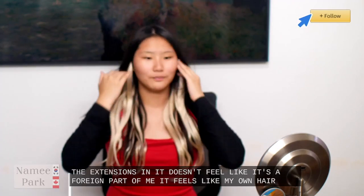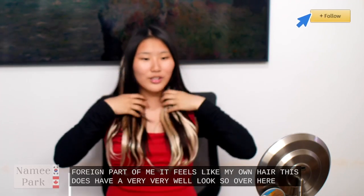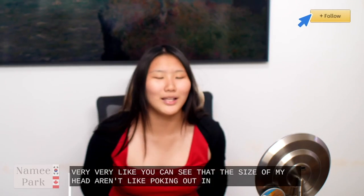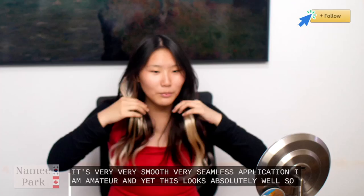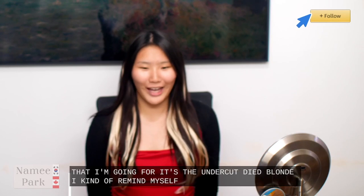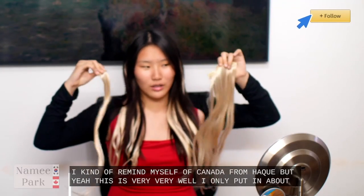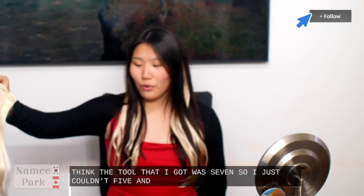The extensions are very seamless — you can see that the sides of my head aren't poking out in weird ways. It's very smooth, very seamless application. I am an amateur and yet this looks absolutely well. Right now I do have a sort of half and half look — it's the undercut dyed blonde. I kind of remind myself of Kenma from Haikyuu. I only put in about four extensions and I have two left. Actually I think the total was seven, so I just put in five and this is already so much volume.